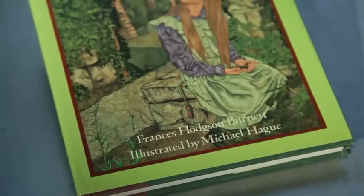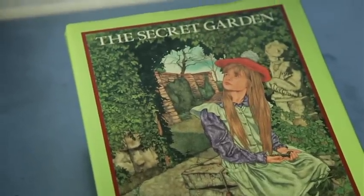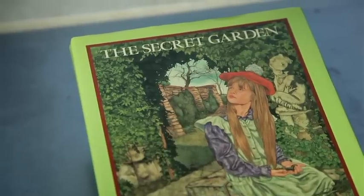She is taken to England, to Yorkshire, to live with her uncle, and there is a secret garden that she becomes aware of, and her contact with that gradually transforms her into a different person.